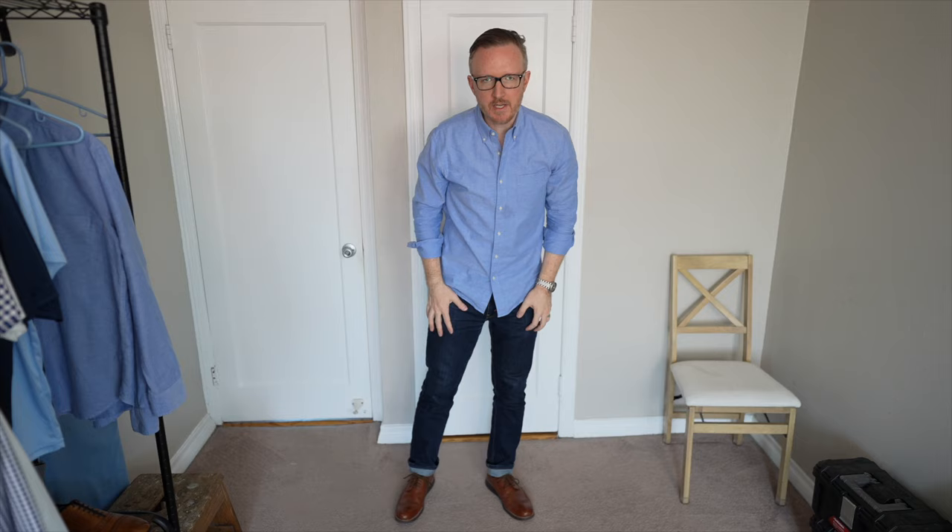Jeans: you're going to want a nice pair of slim dark wash jeans that you can dress up and dress down. Dark wash slim jeans are the most versatile option. I always recommend the Levi's 511s — these fit me the best. One note: if you try the Levi's 511s, definitely size up in the waist. This makes the jeans more comfortable while retaining that nice sleek slim look.